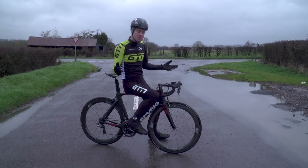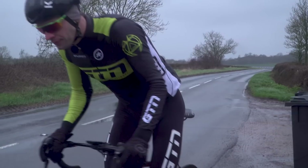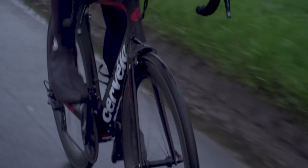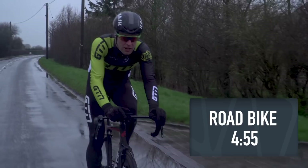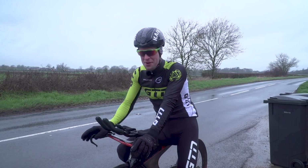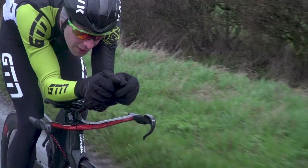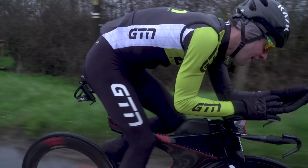I'm going to ride the road bike first. Let's go. I should have checked out the wind direction before that — that was hard work. Now for run two on the TT bike. Let's go. Okay, that was hardly a huge surprise. Now let's move on to the bit we're all looking forward to — well, I am at least.